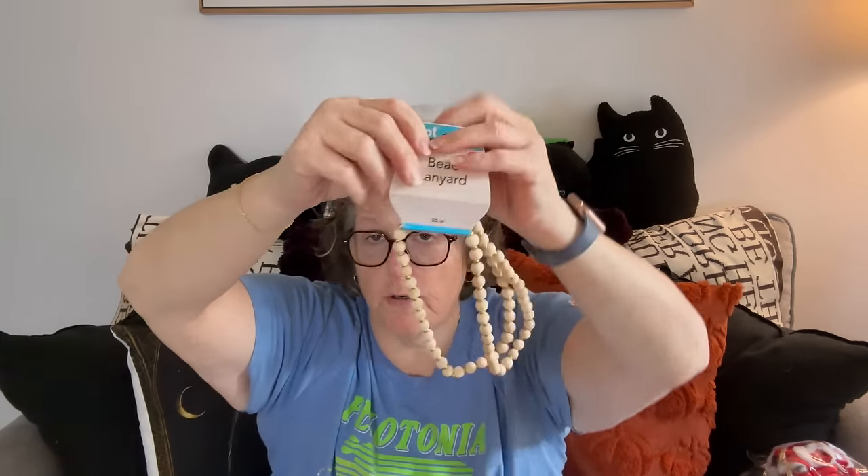I know these came out at back-to-school time but I never saw them. One store I went to had them — they're lanyards with a little key ring and a gold bead. I love the simplicity of it. I don't need a lanyard right now, but I could actually take it on my cruise and put my key card on it.